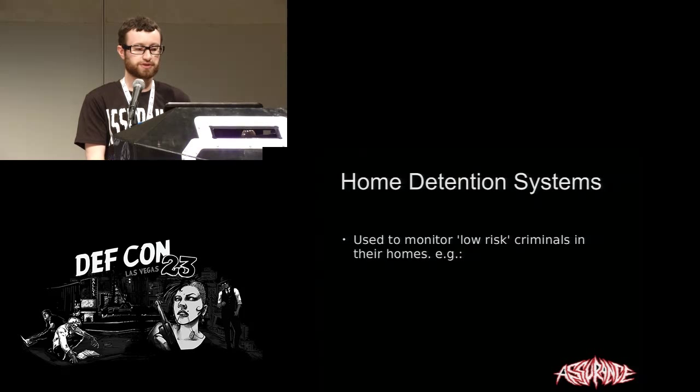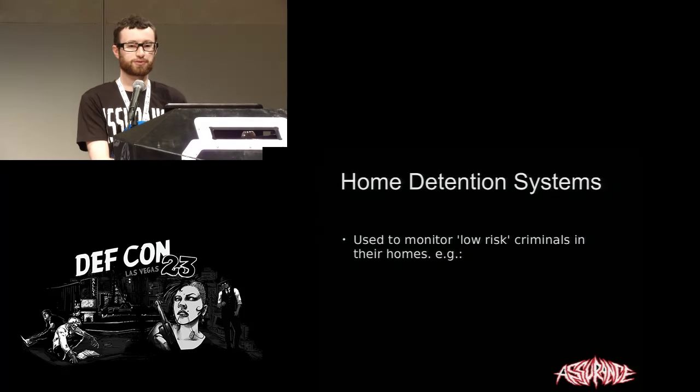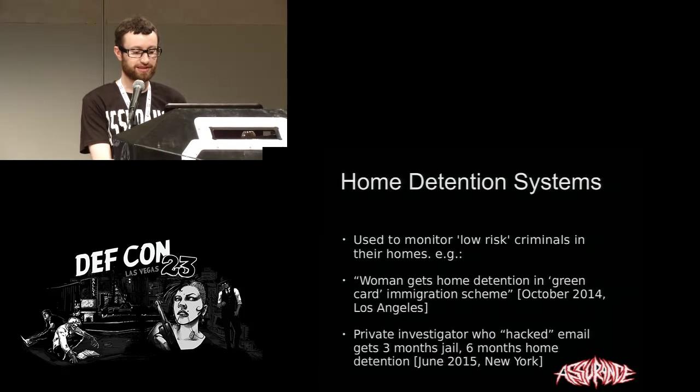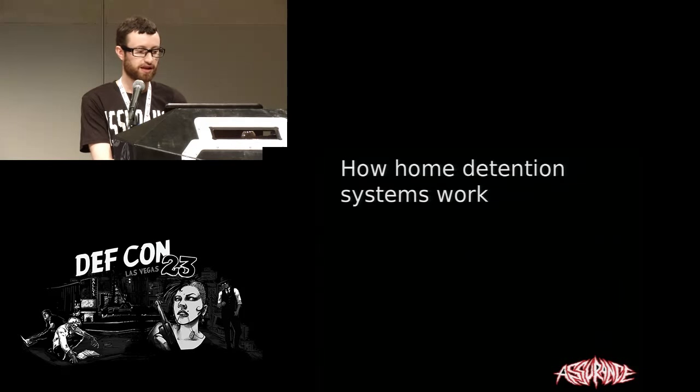I'm sure we've all heard of home detention tracking systems. They're in the news. People are sentenced to this reasonably regularly. A couple of examples: someone last year in LA was sentenced to home detention for an immigration scam; more recently, someone hacked someone's email and got some home detention. So they tend to be nonviolent, relatively low-risk crimes. If you're a murderer, you probably won't get home detention.